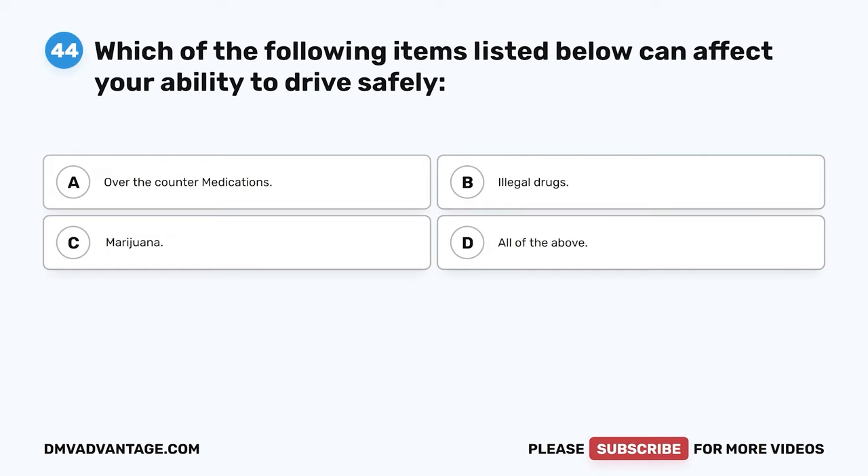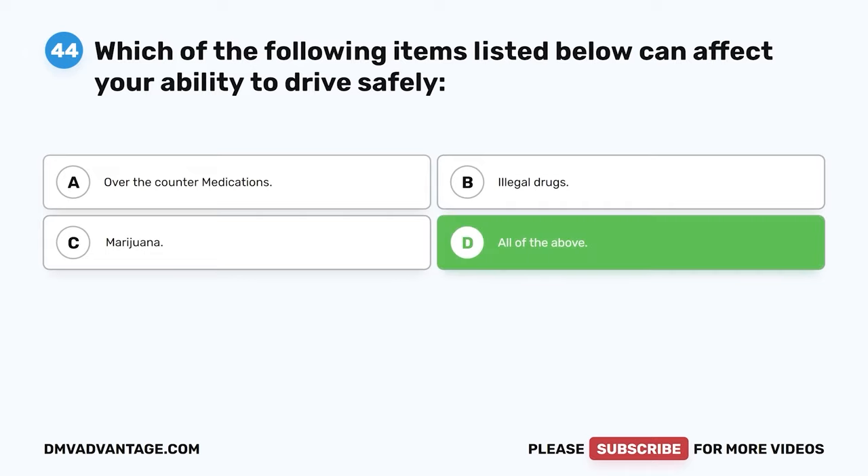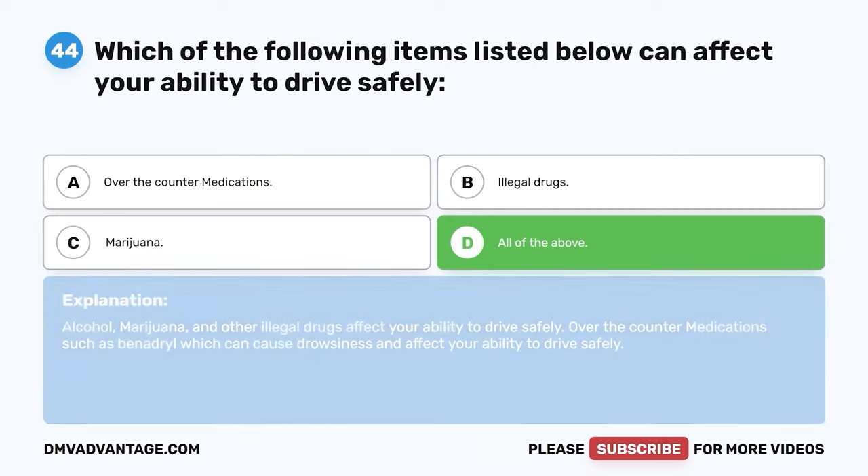Question 44. Which of the following items can affect your ability to drive safely? A. Over-the-counter medications. B. Illegal drugs. C. Marijuana. D. All of the above. The correct answer is D. All of the above. Alcohol, marijuana, and other illegal drugs affect your ability to drive safely. Over-the-counter medications such as Benadryl can cause drowsiness and also affect your ability to drive safely.